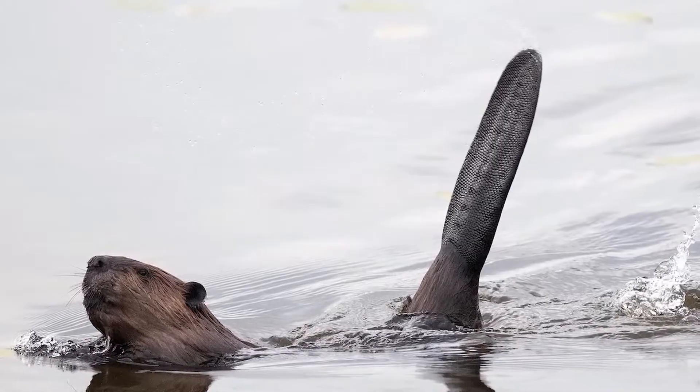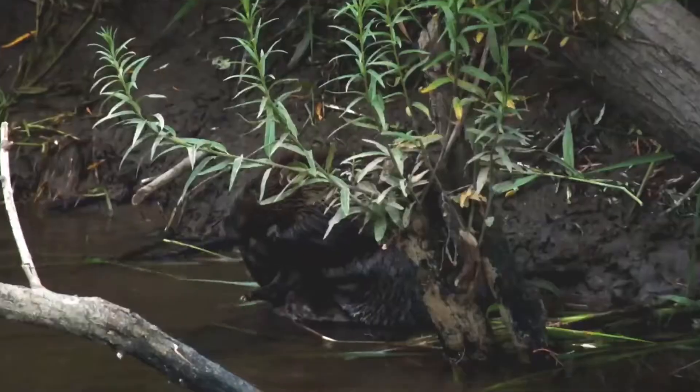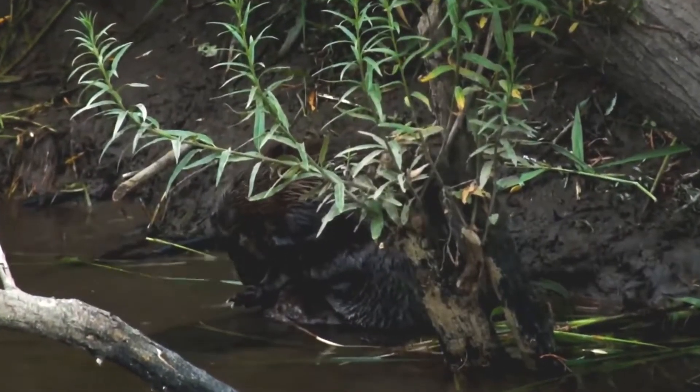Beavers have flat, scaly tails measuring 6 to 12 inches, which serve as rudders in water and a warning signal when they slap against the water to alert other beavers of danger. These herbivores munch on tree bark, aquatic plants, and grasses.